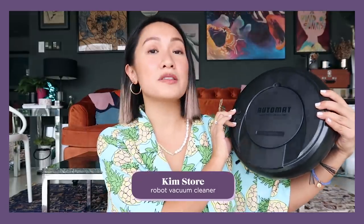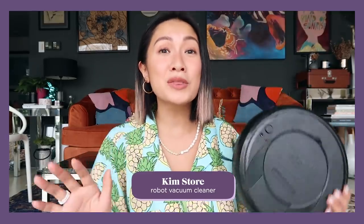Next up, if you're looking for an affordable robot vacuum cleaner — I know some can go up to 20,000 pesos — try this: the Automat Robot Vacuum Cleaner. I got it from Kim's Store for only 888 pesos, and it saves so much time. The first time I tried it I was so shocked by how much dust it collected. I personally still prefer vacuuming on my own, but if you don't have extra time, this really helps. Just leave it and it does the work.